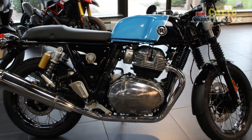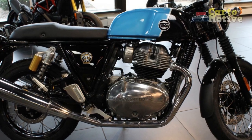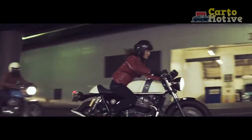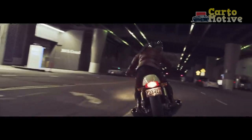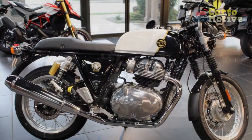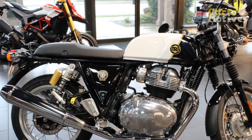Comfort and Practicality: While the Royal Enfield Continental GT evokes a sense of nostalgia, it doesn't compromise on rider comfort. The upright riding posture, cushioned saddle, and well-positioned footpegs ensure that riders can embark on extended journeys without sacrificing comfort. However, the single-seat configuration limits passenger accommodation, emphasizing the motorcycle's focus on the rider's experience.